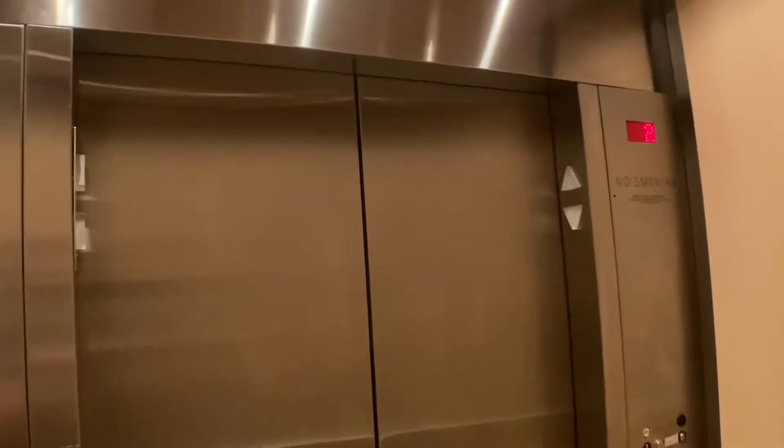This is definitely a rather interesting elevator. No way. Let's go.